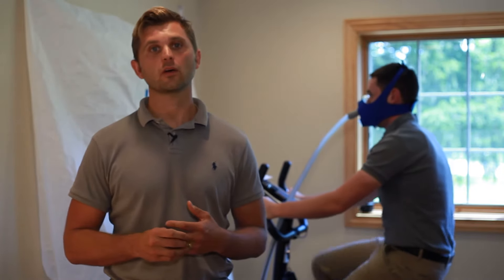Dr. Tim Weeks here, and I am so excited to talk to you about Whole Body Health's new oxygen therapy.